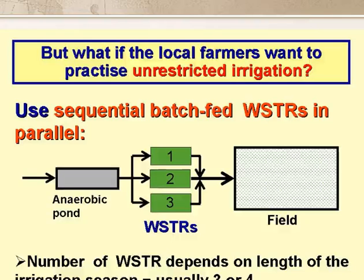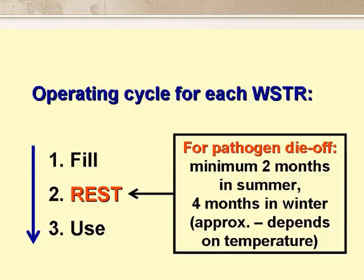The three or four reservoirs are operated in a special way, so that during the irrigation season, the contents of all the reservoirs are safe for unrestricted irrigation. The operating cycle for each reservoir is fill, rest, and use. If there are three reservoirs, at any one time one is being filled, one is resting, and one is being used — if it's the irrigation season. If it's not the irrigation season, then one's being filled and two are resting. The rest part of the cycle is very important, as it's during this period that pathogen die-off occurs. It's straightforward to arrange the operational schedule so that the reservoir resting in winter has a much longer rest period — say four months' rest in winter and two months' rest in summer.